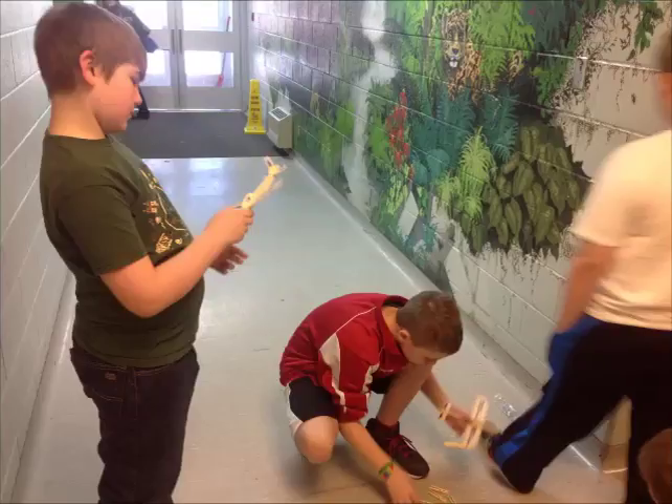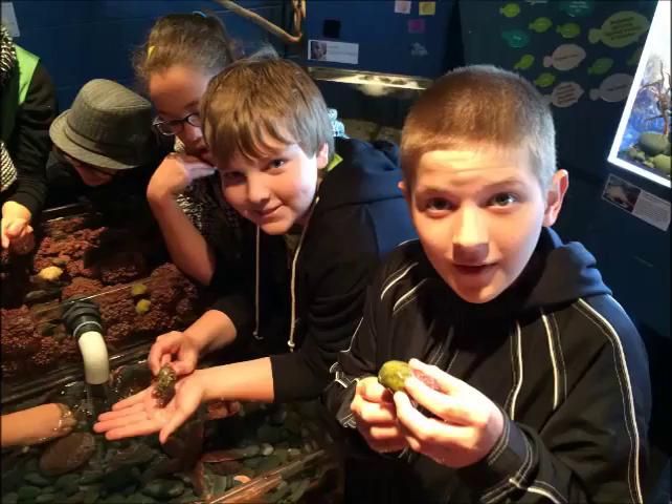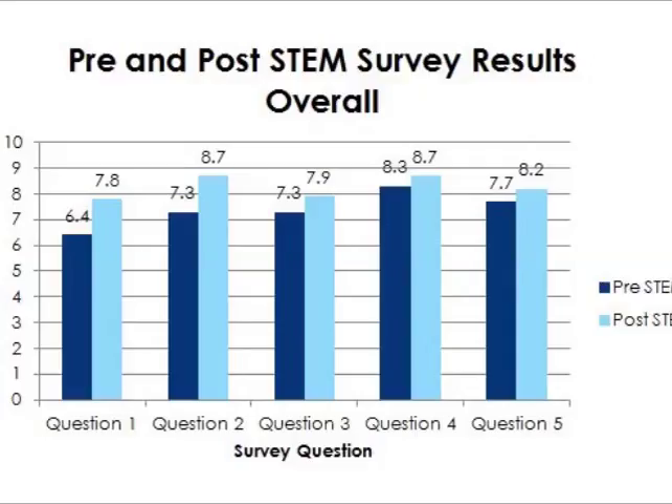Students completed the pre- and post-survey with the same seven questions. The first five questions asked students to respond on a scale of one to ten. Those questions were: How much do you enjoy science outside school? How much do you enjoy science in the classroom? How would you describe your knowledge of science? How would you describe your comfort level with science? When you see science on your daily schedule, how excited do you feel? When examining our results of the scale questions on the pre- and post-survey, our findings indicate that the post-survey questions all show a positive increase. Our results suggest that student enjoyment, comfort, and motivation in science all increased.